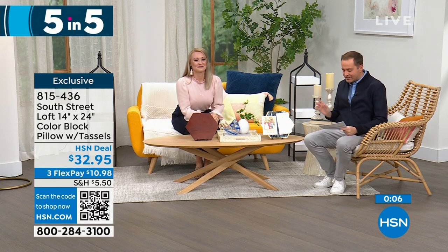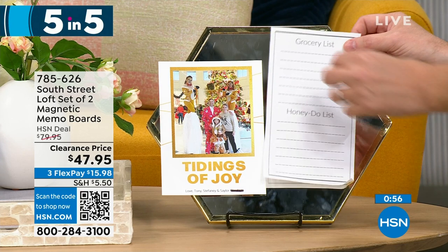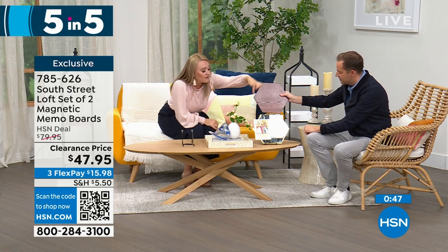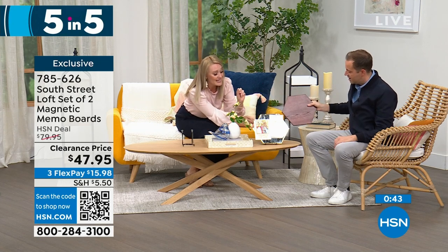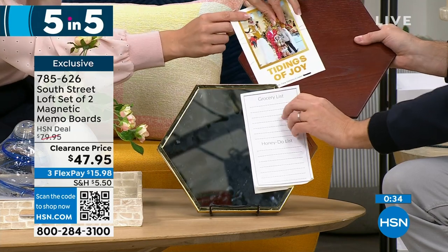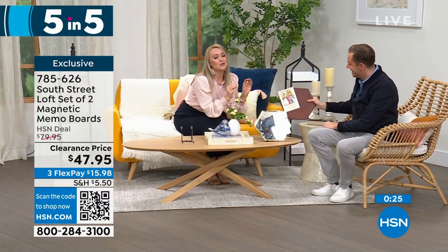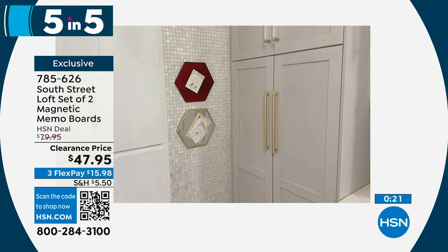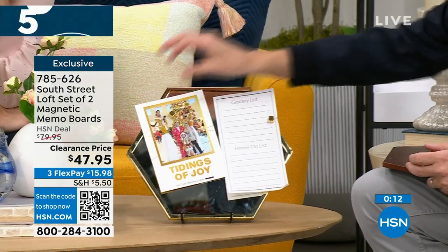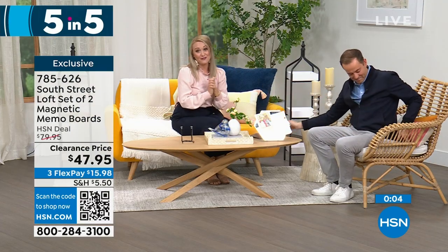Our second of five: South Street Loft set of two magnetic memo boards. I love the shape — you can put them near each other, or get multiple sets and piece them together almost like a puzzle. Both the wood tone and mirror tone are magnetic, so you can put sticky notes, to-do lists, invitations. These are fantastic for any cubby, teacher gifts, or cubicles. They look beautiful and glamorous, not industrial. You can put recipes on them in your kitchen. The mirror is very handy too.